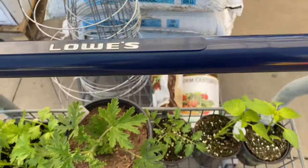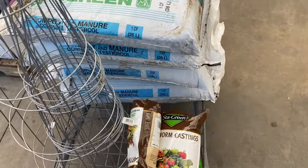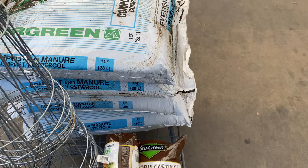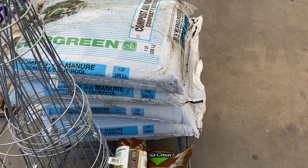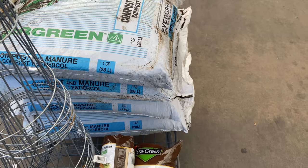Hey y'all, welcome to the channel, thank you for joining in or tuning in. So this is what I got today - I didn't do any busted bags, well one of them is busted but the rest of them. I needed some compost because I'm trying something new, y'all will see real soon, hopefully it works.